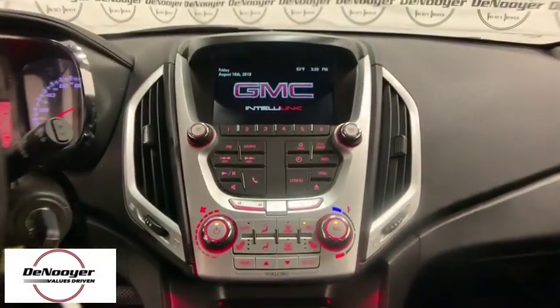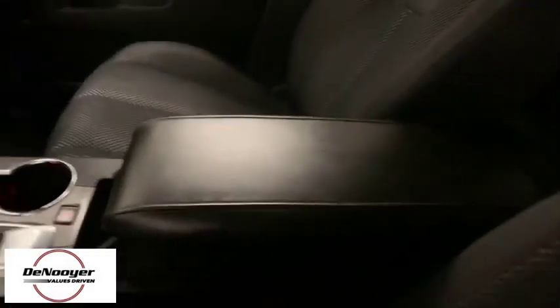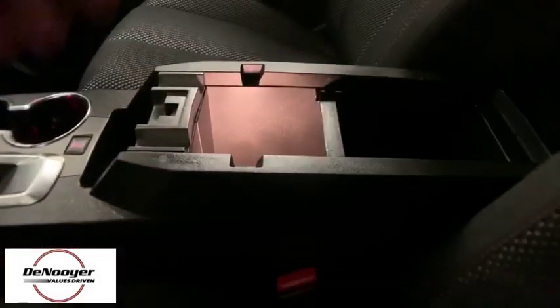Traction control, dual airbags, remote vehicle start, alloy wheels, power steering, four-wheel disc brakes, aluminum wheels, eight speakers, electronic stability control, CD player, fog lights.